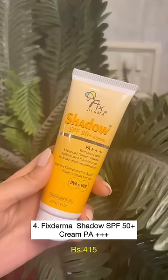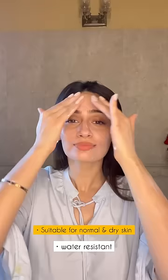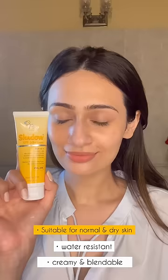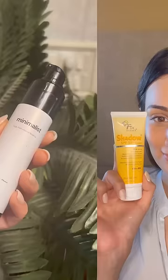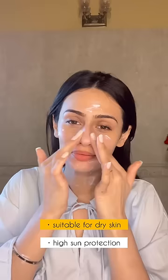Another one by Fixed Derma is their SPF 50 Cream Sunscreen. This is ideal if you have normal and dry skin. It's water-resistant and easy to blend. Another recommendation for normal and dry skin is the Minimalist SPF 50. This has high sun protection. It takes a while to blend but the finish is dewy and hydrated, and it's also pregnancy-safe.